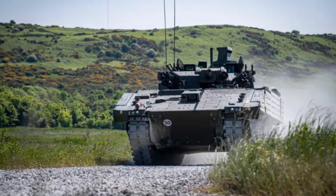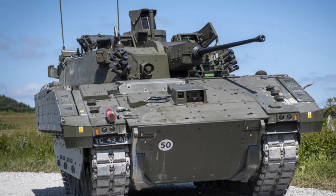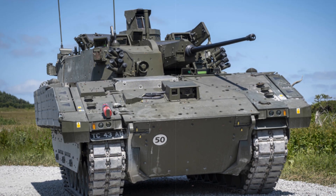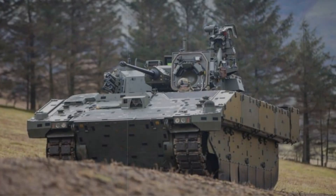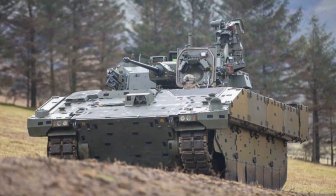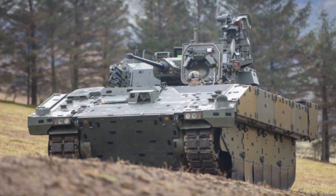Despite their speed and mobility, these older vehicles can no longer withstand modern battlefield threats, making their replacement both overdue and essential. The Ajax introduces a leap forward in capability with advanced armor protection, a powerful 40mm CT-40 cannon, and a fully digitized networked architecture linking surveillance, targeting, and communications into a unified system.